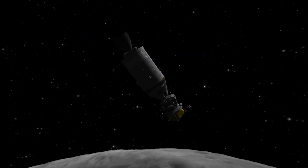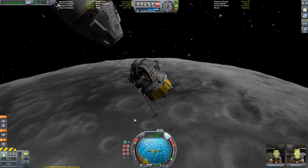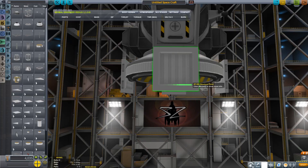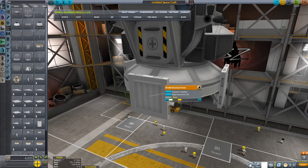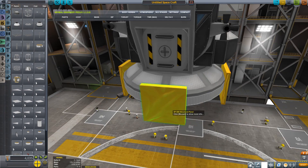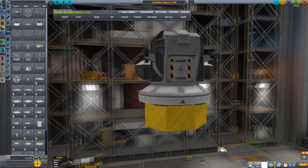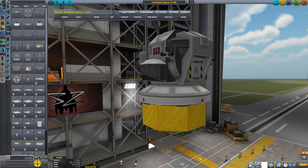Now, here are a few things in Making History I had not found out until the live stream I did last week. First up, thanks to my buddy Matt Laun for pointing out that you can switch the new structural panels between white, dark and gold. That should make for some interesting build options, and it improved the look of my Apollo-style moon lander a lot as well.